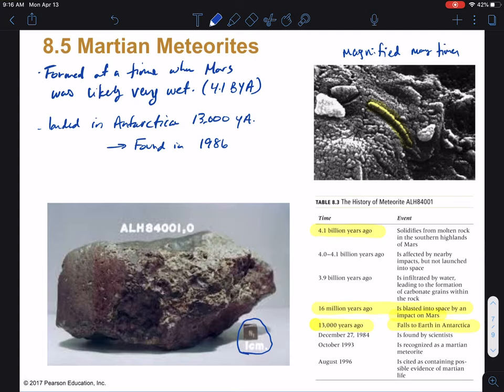So it circled around the solar system for roughly 16 million years, finally landed in Antarctica about 13,000 years ago. We found it in 1986 and have been studying it ever since. It was recognized in 1993 as a Martian meteorite, and it wasn't until 1996 that possible evidence of Martian life was found. Let's look at what some of that evidence is, other than the small structure you can see in the top image.